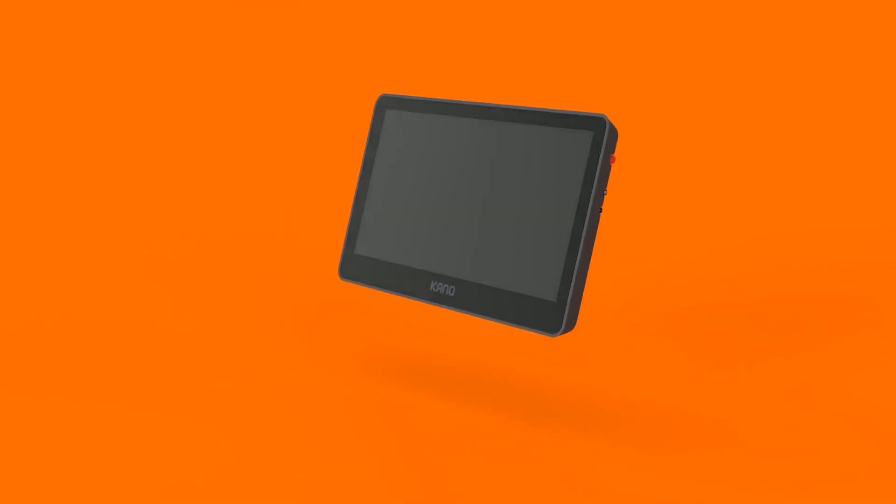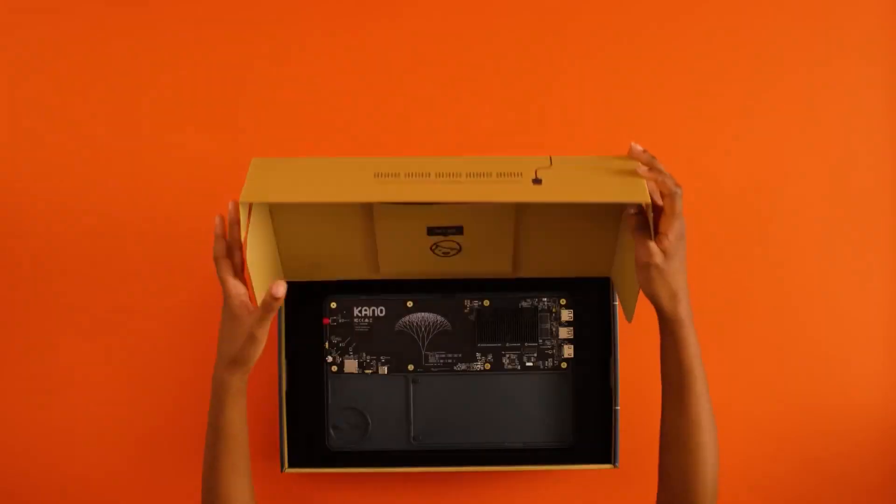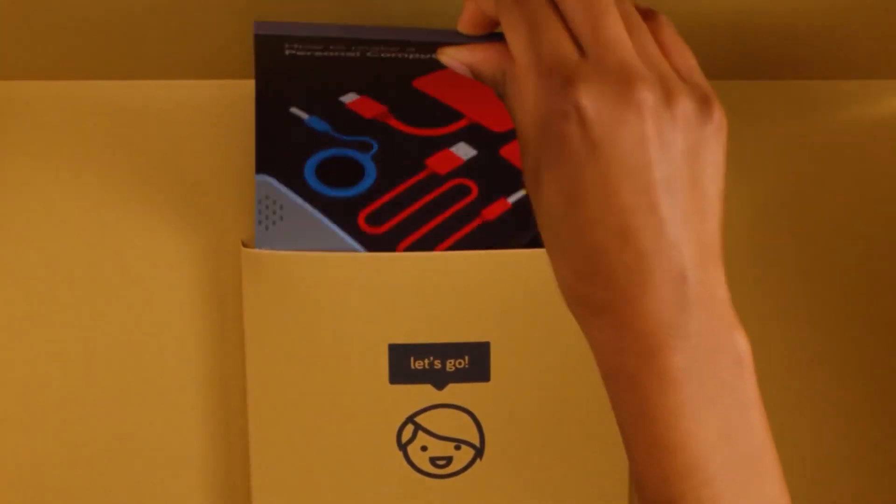Hi, I'm Leah and I'm a creative technologist at Kano. I'm coming to you today from Wales in the UK. This is the Kano PC. The idea behind the Kano PC is that it's a computer that kids are able to build themselves using step-by-step instructions.